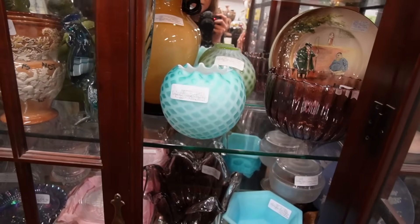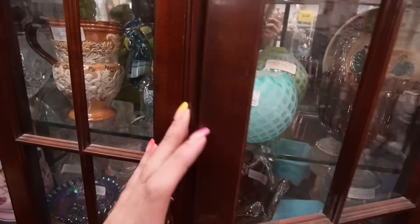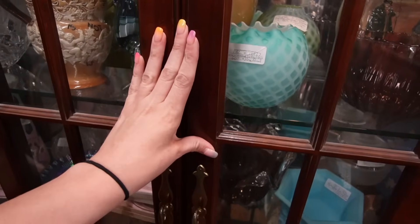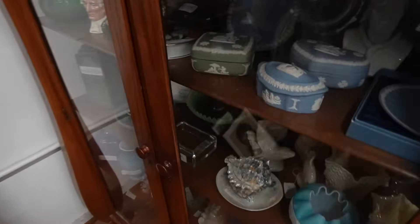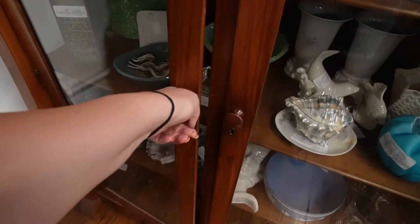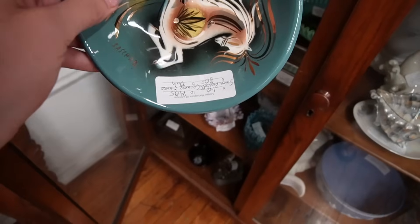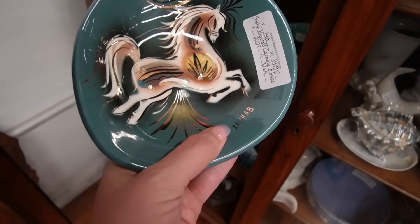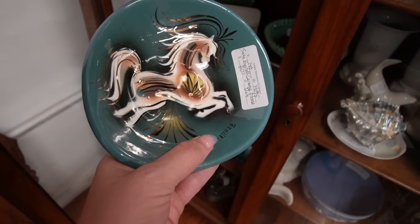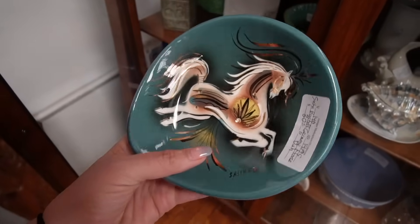I've always been attracted to the other stuff. This is really pretty — I think I looked at that the last time. Wait, is that Sasha B? Open Sesame — it is! It's Sasha B, $30 off, so it would also be 25% off. Nice dish — I'll take the Sasha B.